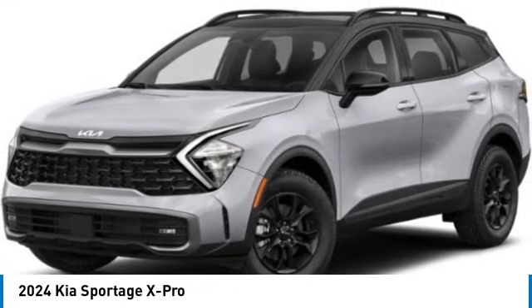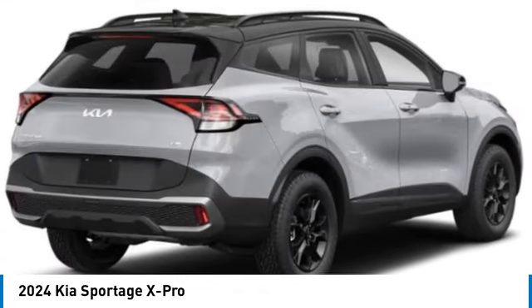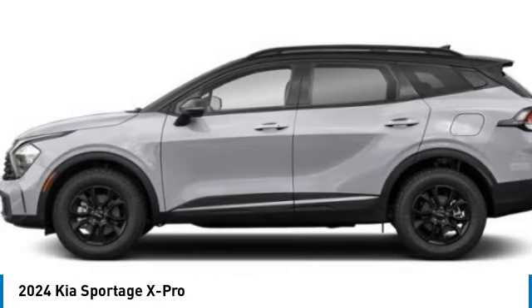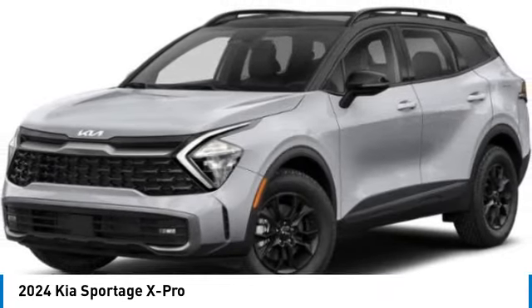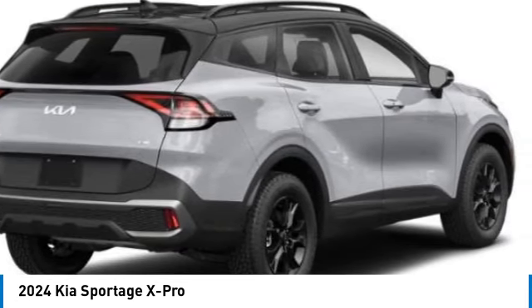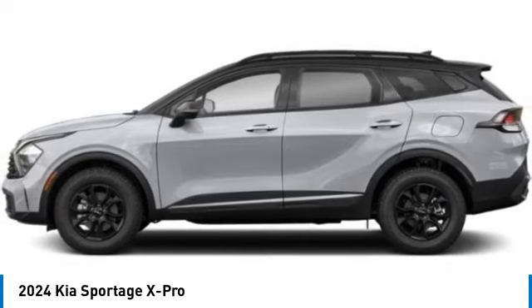Take a ride in the 2024 Sportage. With its sleek and stylish exterior and its roomy, feature-laden interior, the Sportage both looks good and performs well on the road. This vehicle has less than 100 miles. Here are some of this vehicle's great options.